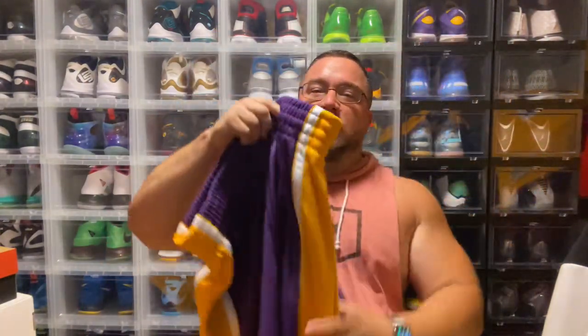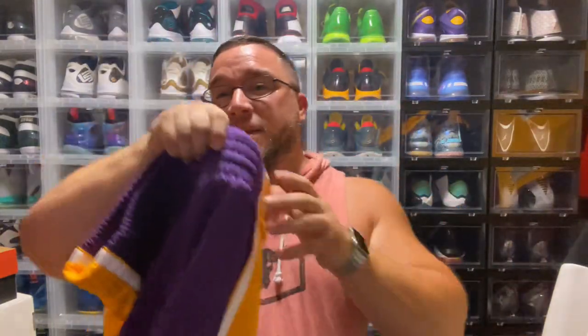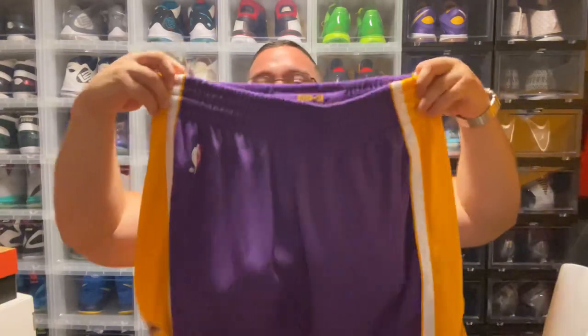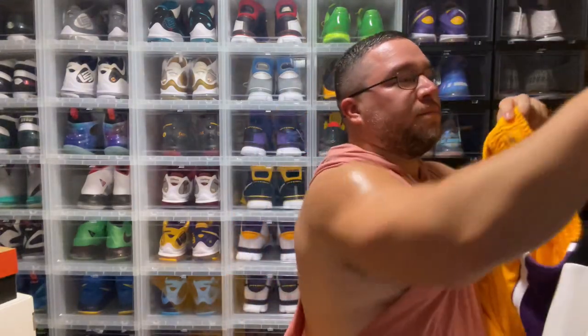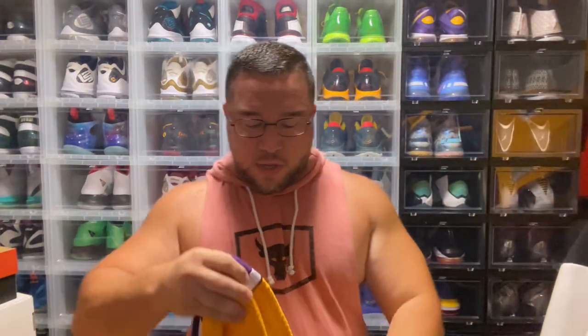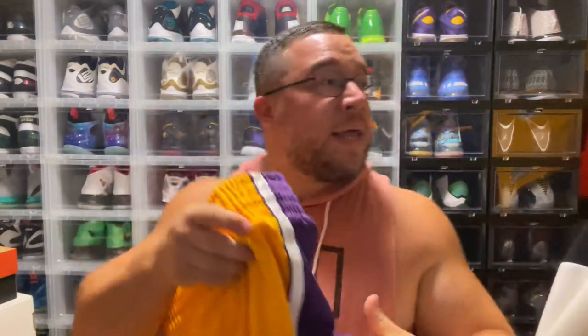The first thing I'm going to show you is the shorts. We have some Lakers authentic shorts — these don't have anything Kobe Bryant on them, but the fact that Kobe wore these during his playing career, I had to include them. You have the Mitchell & Ness authentic shorts, a purple pair and a yellow pair with a nice patch on the side. Then you have two pairs of shorts that actually have Kobe Bryant's name on them.